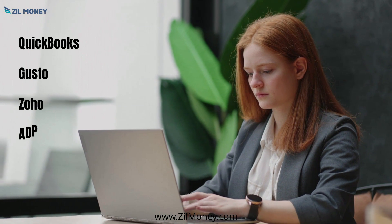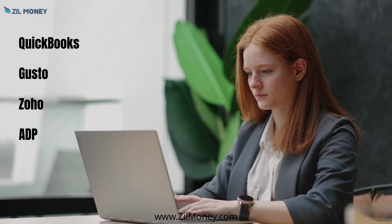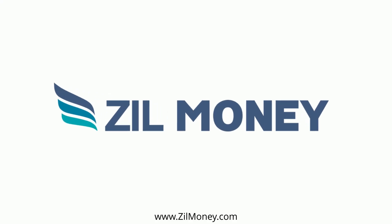The cloud-based platform is also integrated with payroll software like QuickBooks, Gusto, Zoho, ADP, and other software. Sign up to ZillMoney.com.